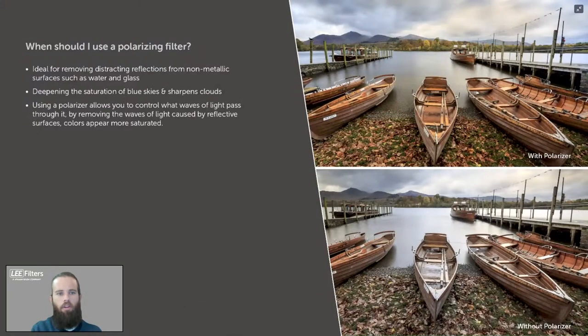Polarizers reduce glare, improve saturation, and are great when capturing water, foliage, sky, or any highly reflective surface. They eliminate reflections that create hotspots, make skies appear a deeper blue, improve transparency of highlights beneath a surface, and reduce contrast between land and sky. Using a polarizer also saturates the image overall. There are key differences between linear and circular polarizers.